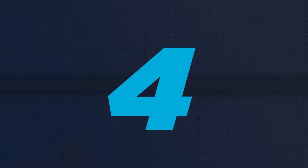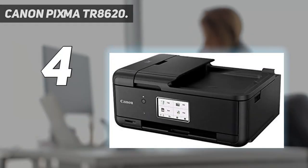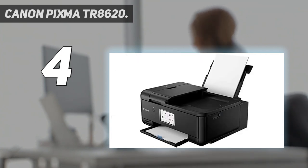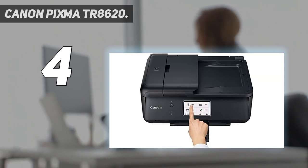Coming in at number 4: Canon PIXMA TR8620. We live in the future now, and so should your printer. From scanning and faxing to printing and mailing, the Canon PIXMA TR8620 has all the main features you'd expect from an inkjet all-in-one printer, and then some. Add in smart home support via Amazon Alexa or Google Assistant, and you've got yourself a digital taskmaster for the home office.